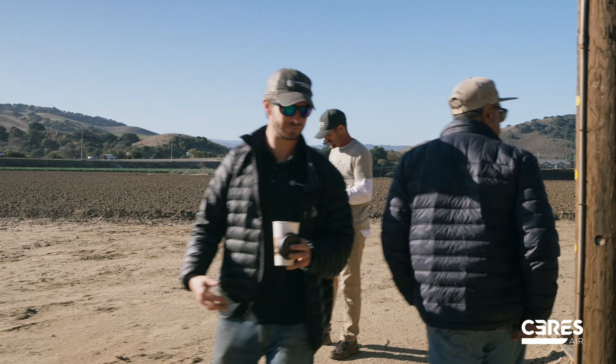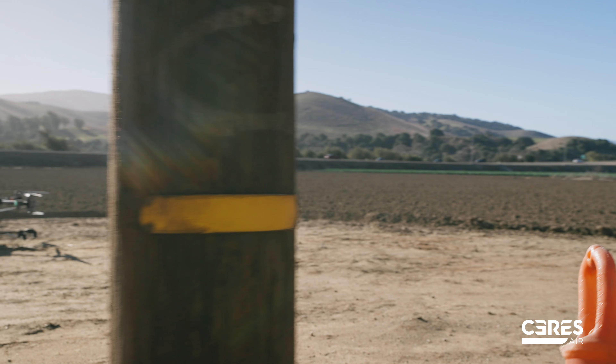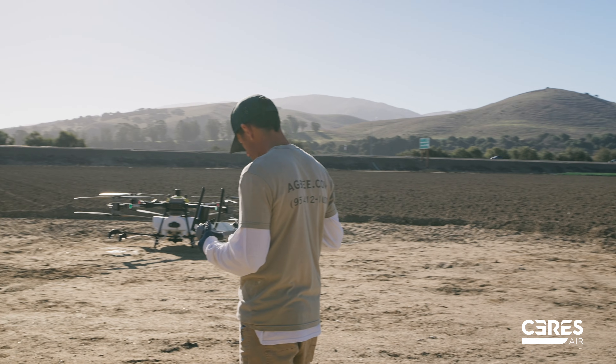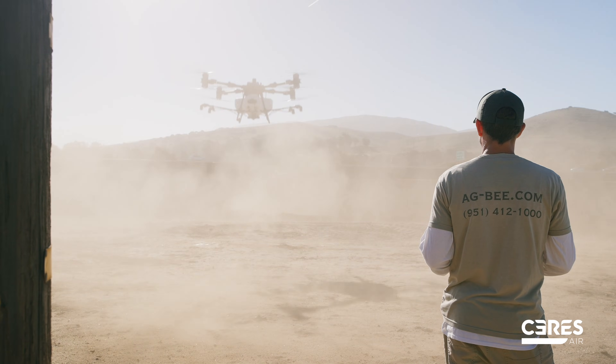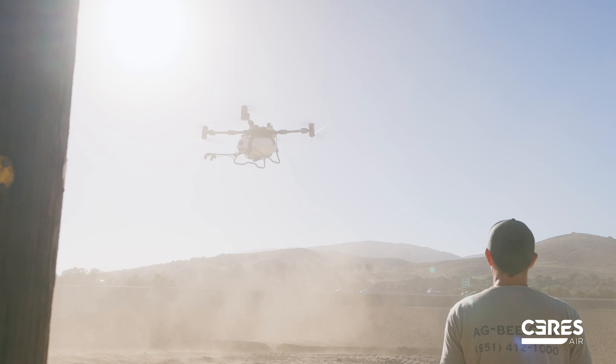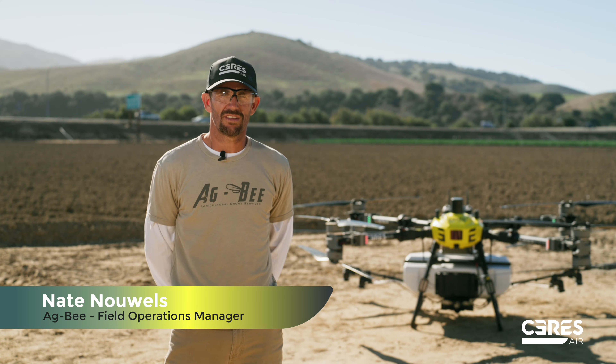The system is really easy for mapping a field — you have several modes available. For this particular demonstration, I simply did a map on the Google image, touched the screen, and it was as simple as that. We did 10 gallons per acre demonstrations with different swath sizes, different droplet sizes, and different speeds.